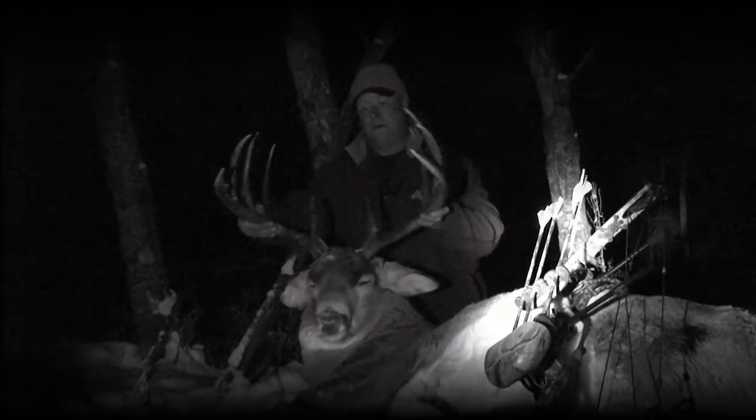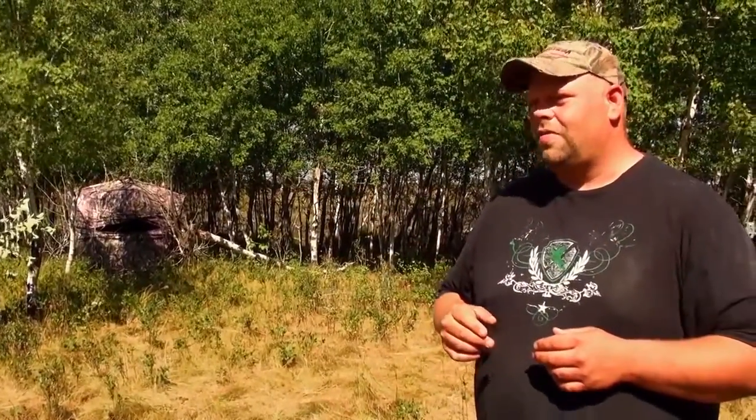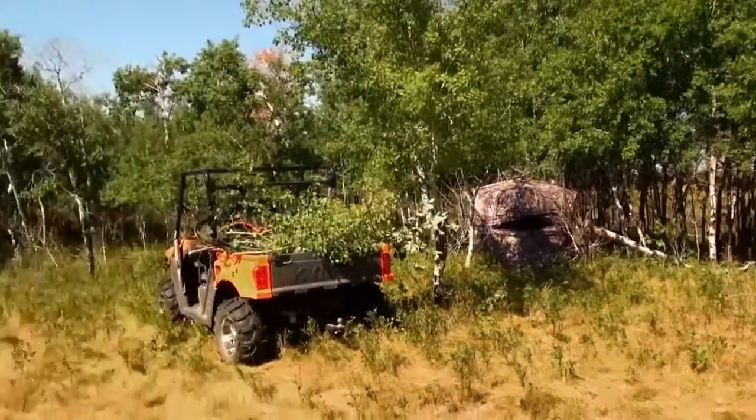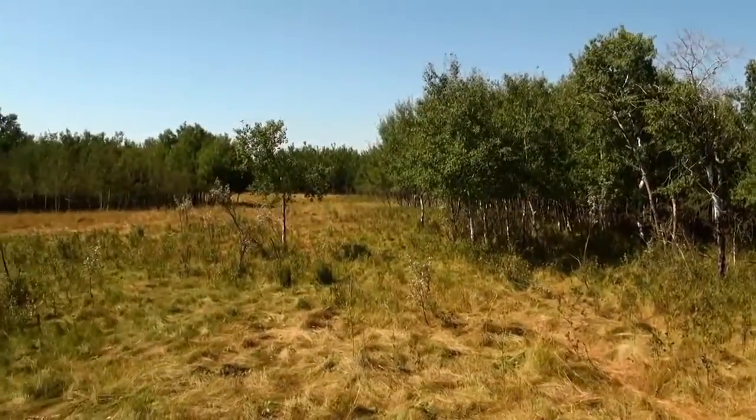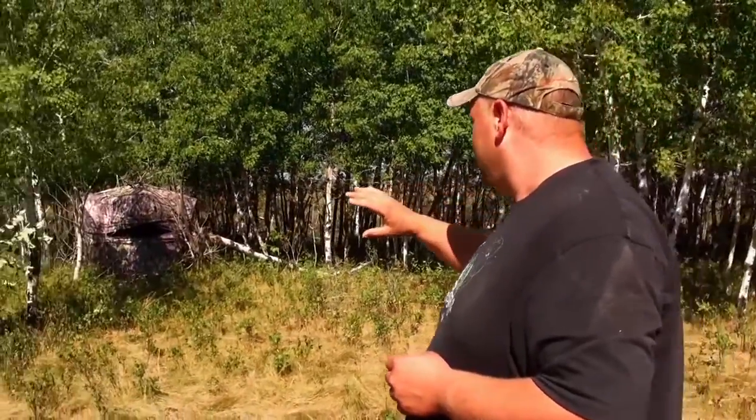Well the spot that we're setting up is just one of those tried and true, tested spots. It's actually where in 2010, Stevie Sismar shot a 184 inch typical — a tremendous buck. And what it is, it's a big channel running out to an alfalfa field, and every year the deer run it. It's just a perfect natural funnel out to that alfalfa field. There's a couple of great bucks here this year that we're hoping to get a chance at. And this spot is just the spot every year. We've got a little bit of brush we're going to put on there, but we're not going to put too much on because it's pretty open underneath. We're going to try not to make the blinds stand out too much.